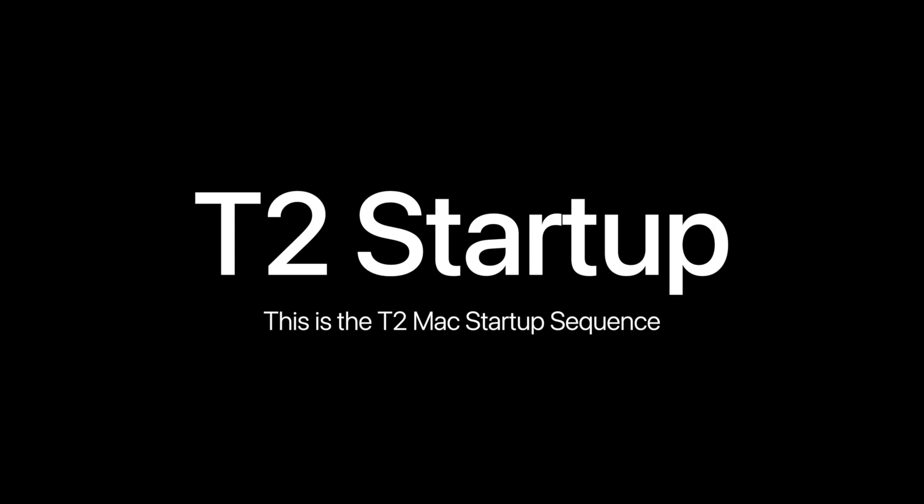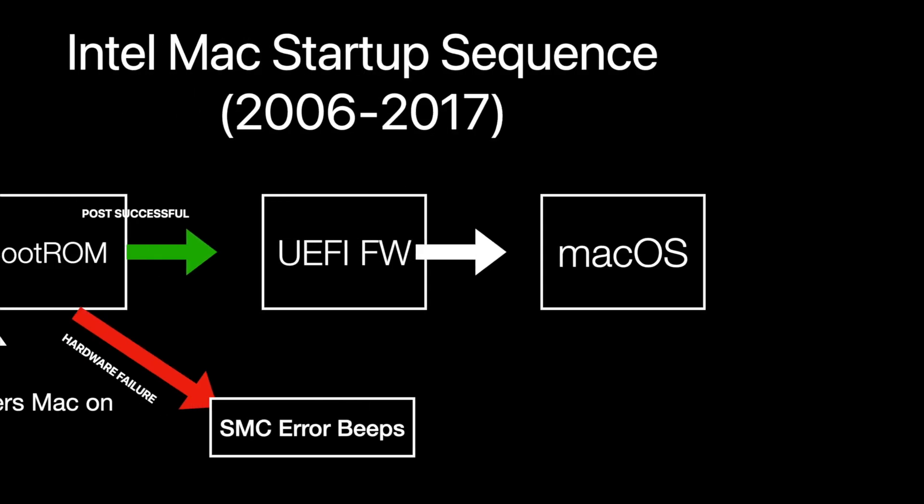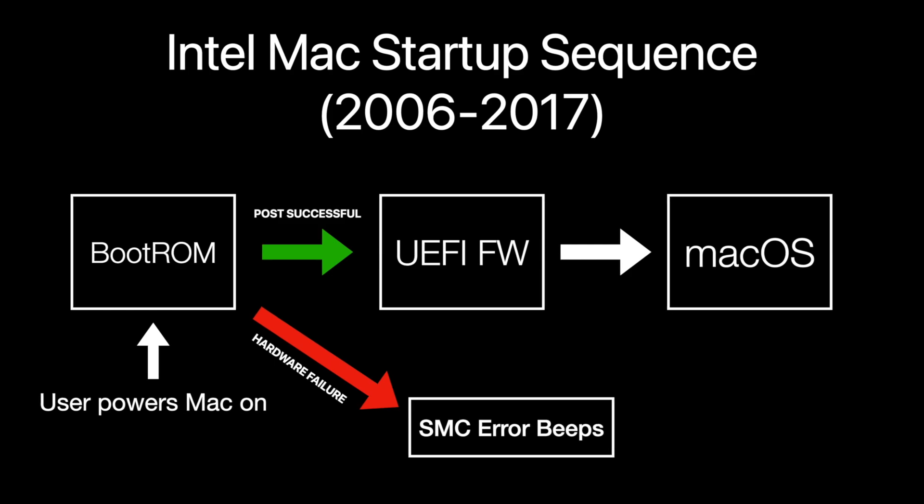Let's look at the startup sequence of the T2 chip. With the T2, the Mac startup process has changed significantly. Before the T2, the process starts with the user powering on the Mac, which causes the boot ROM to perform a power-on self-test, and if successful, the startup chime is played and the UEFI firmware is loaded, which subsequently loads MacOS. A POST failure would mean SMC beeping tones until the user turns the Mac off.